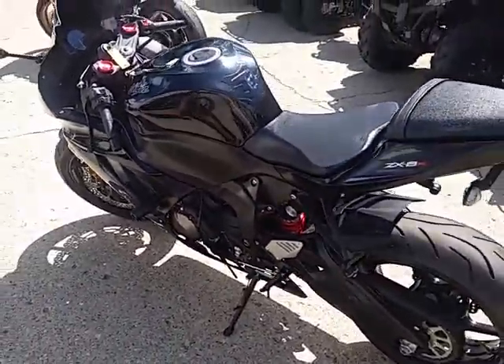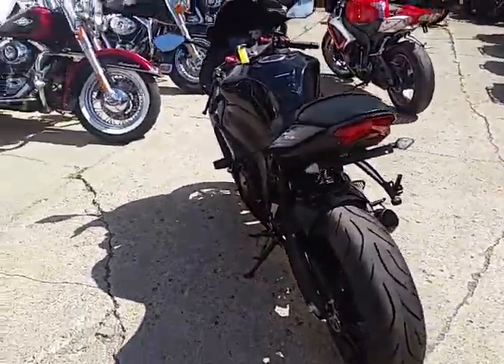Just been serviced at a dealership. It's been inspected, certified. Includes a six-month warranty.